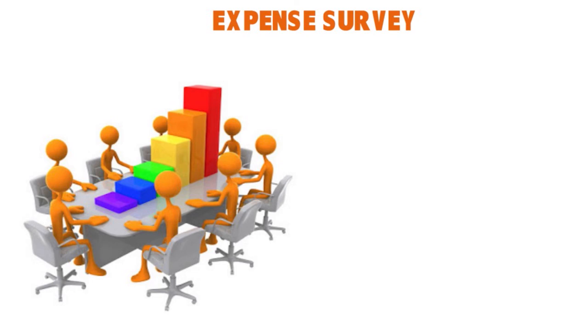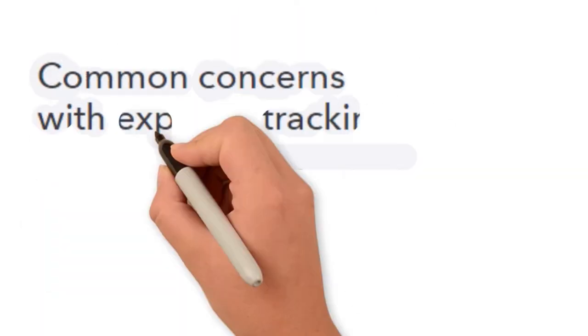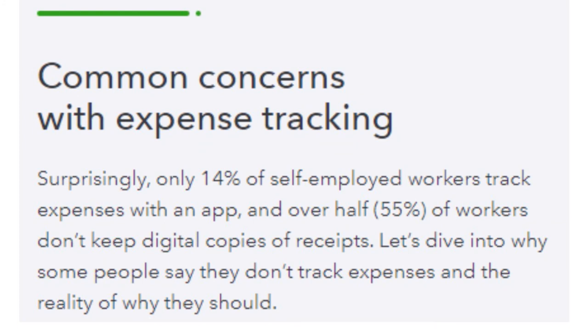Key findings: 39% of self-employed workers keep physical receipts to track expenses. Surprisingly, only 14% of self-employed workers track expenses with an app, and over half — 55% — don't even keep digital copies of receipts. Many think it's too much work or their business isn't big enough. But even if you don't have many expenses, having oversight of money coming in and out helps you quickly understand how your business is doing — without needing a calculator.